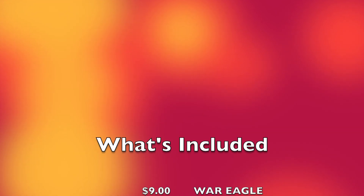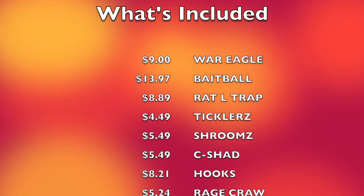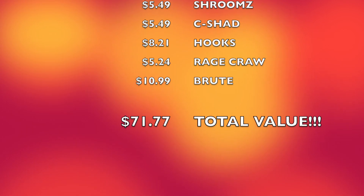Everything looks awesome and I'm very confident I'll catch a fish on every one of these baits. Well done, Monster Bass — I'm really looking forward to fishing with everything in here. I may even do a Monster Bass versus MTB Pro shootout this week, so stay tuned. Hit the subscribe button if you haven't already — thanks so much for watching, and we'll catch you later.